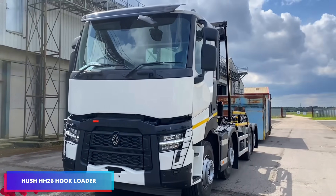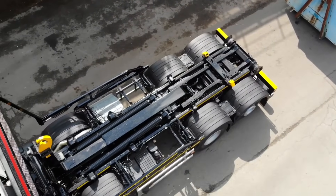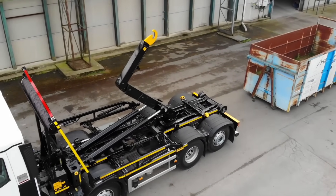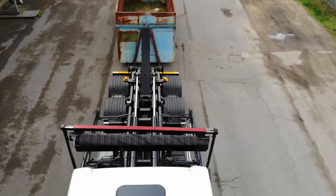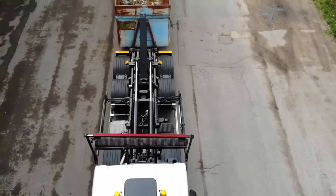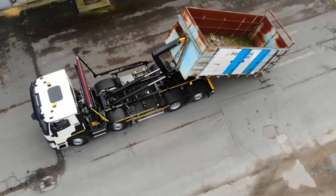The HUSH HH-26 hook loader is a reliable and robust system designed to tackle the most challenging waste management, recycling, and container transport tasks. With a hoisting capacity of 26 tons, it enables operators to effortlessly handle large containers. Its capacity to accommodate lengths of up to 5,790 millimeters guarantees a wide range of compatibility.